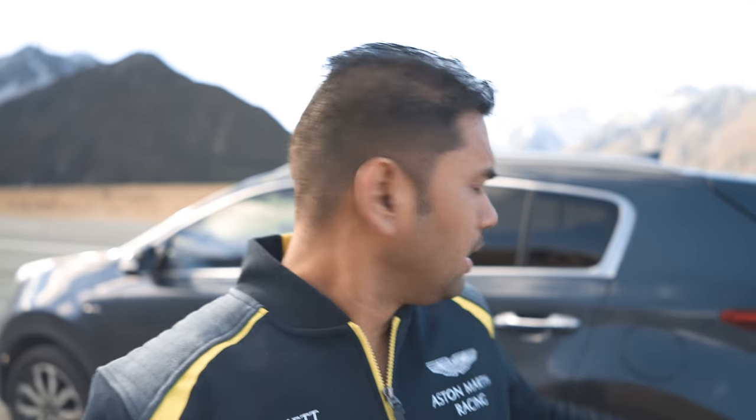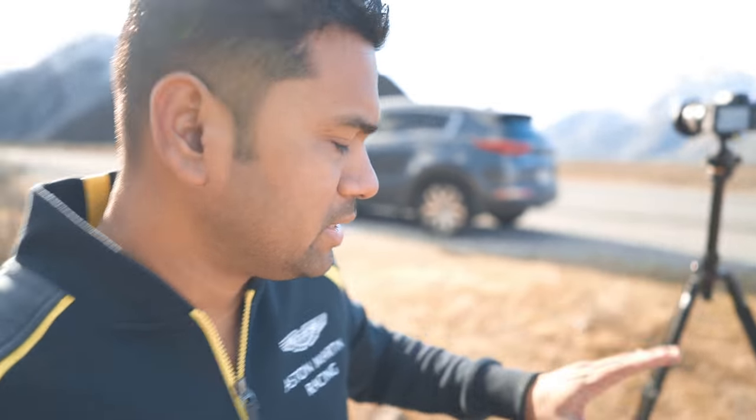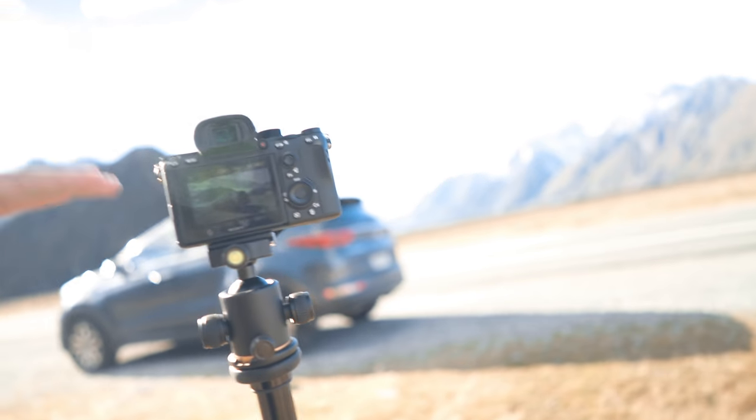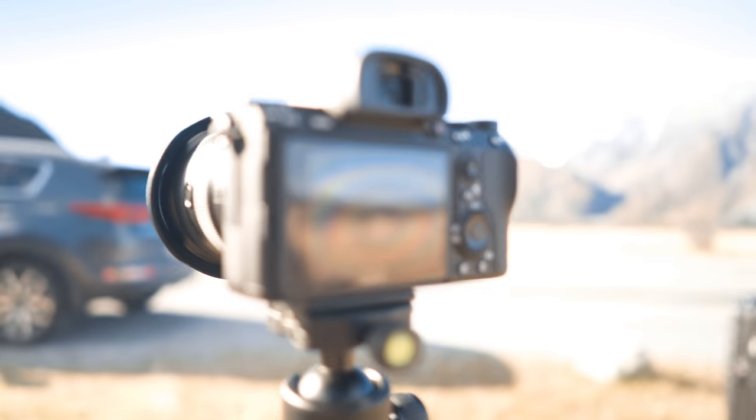Let me show you exactly how I do it. Here is the car, with the mountains in the background. I place my tripod right here — composition is already set. The car is right there, the camera is at eye level with the car, and this is where I need to get my shot. Let me show you from the camera's perspective.